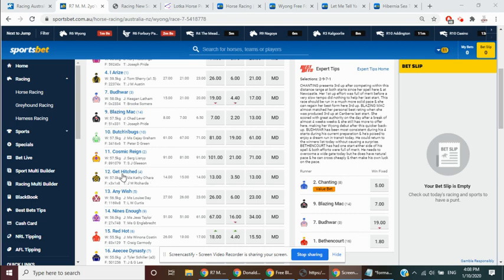On top, we're going to back Get Hitched at 13.0, 3.5. And we're also going to back 13, Any Wish, 26.0, 6.0. We're going to have a really small nibble also at 10, Butch and Bugs, 81.0 and 19.0. So we're going to back three here, all at double-figure odds for a Zolta crosser race in Wyong Race 7.